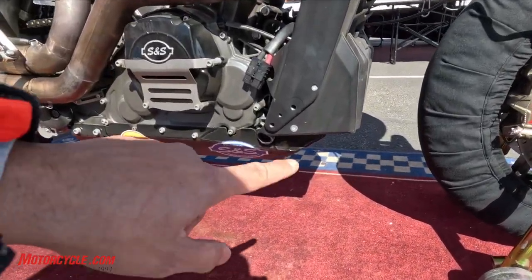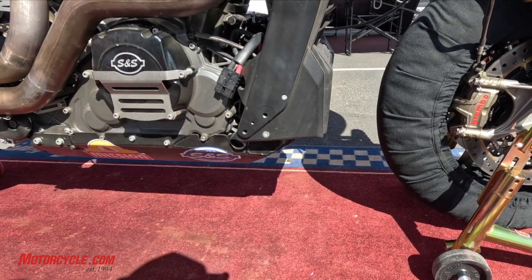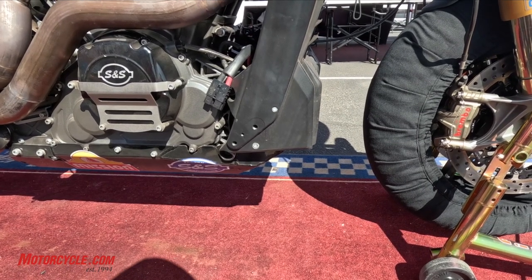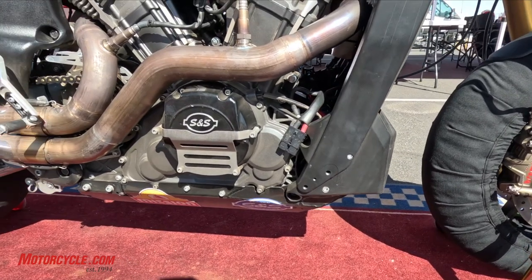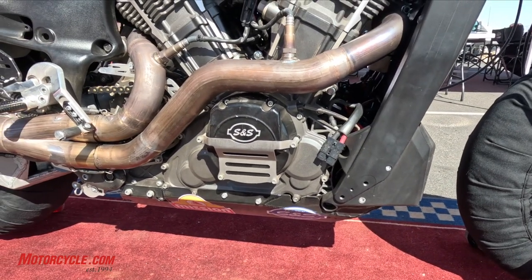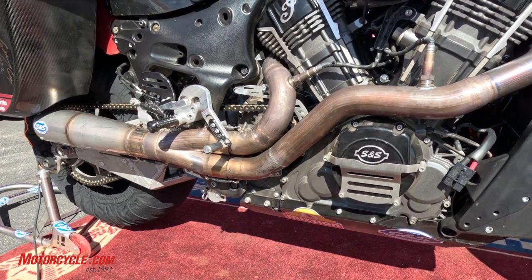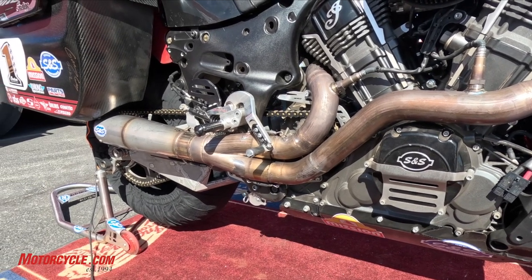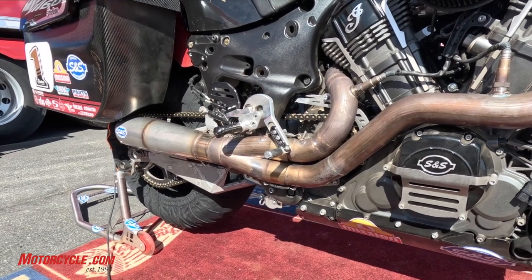Down here in this area, you can see where they had to clear the frame itself to give them some ground clearance, because that's how far they were leaning these things over, which boggles my mind. S&S engine covers for protection on the engine. Look at that cool rear set, and look how much that rear brake is angled over — that billet machining on the bracketry itself is pretty cool.